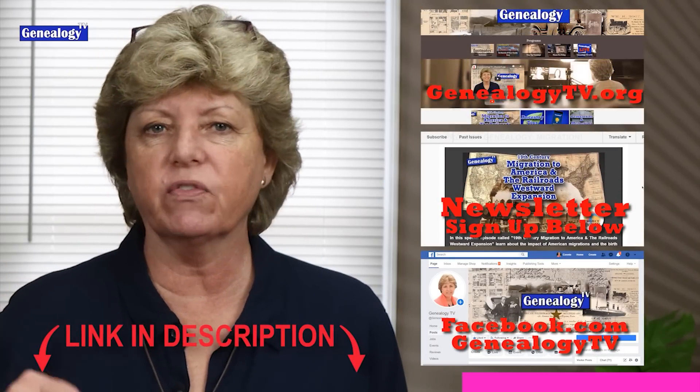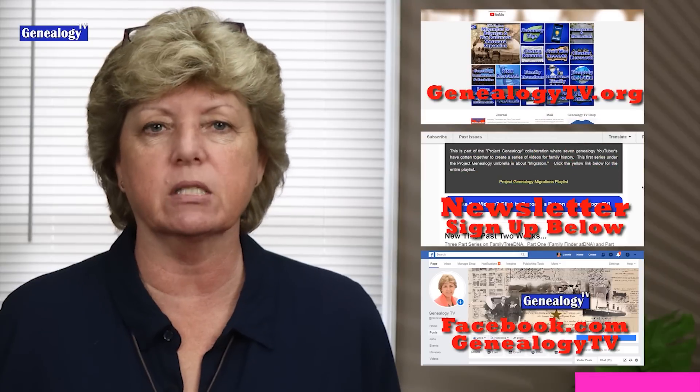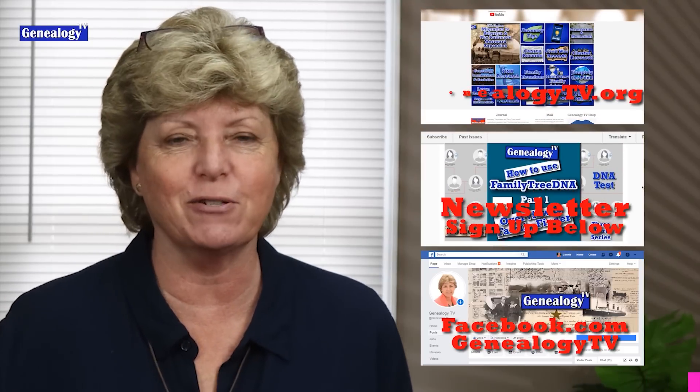We're going to get back to that video here in just a moment, but I want to let you know that Genealogy TV has a website, a newsletter, and a Facebook page — links for all of that are in the description box below the video.